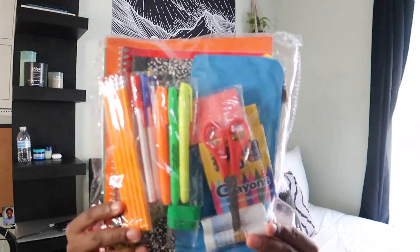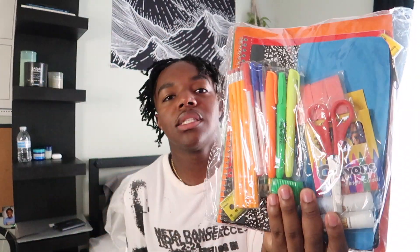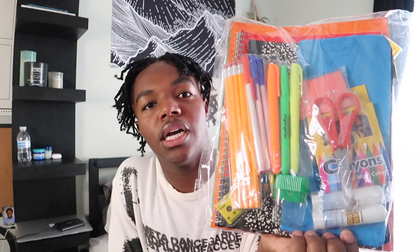Now for the school supplies. I have this really big pack of stuff. It has scissors, highlighters, crayons, a glue stick, a sharpener, number two pencils, colored pencils, a pencil pouch, a ruler, two spiral notebooks, a composition notebook, and a couple of folders. I love this little pack and it will definitely come in handy this year. I also have a binder with some paper in it.